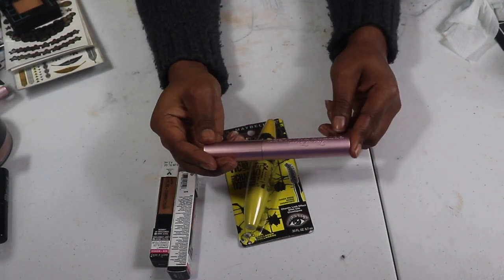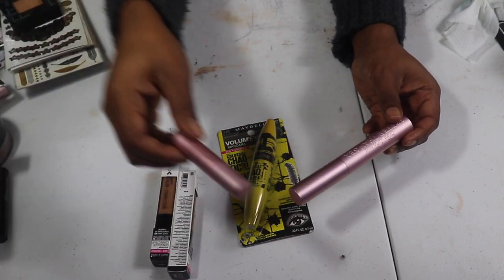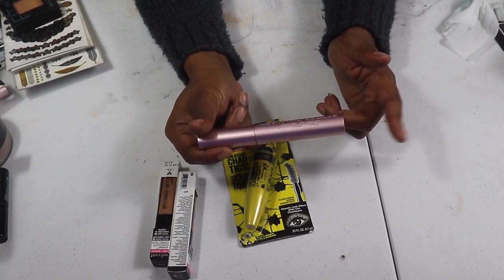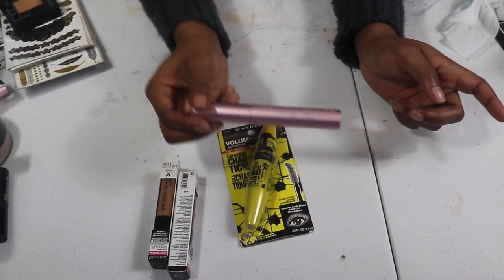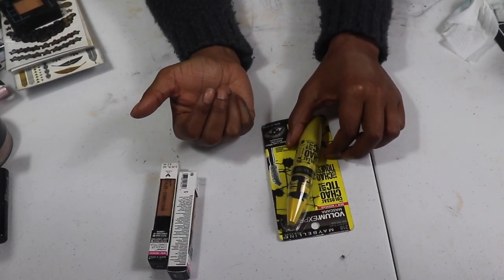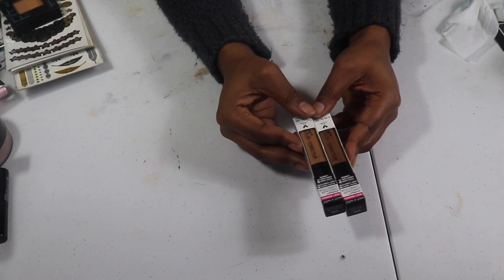I have a full-size Too Faced Better Than Sex mascara — I'm currently using one in my everyday makeup drawer, so since I already gave you guys the sample I'm going to keep this full size. And I know for a fact I'm keeping the Maybelline Big Colossal Lash — this is one of my favorite mascaras — so that's staying in my backup drawer.